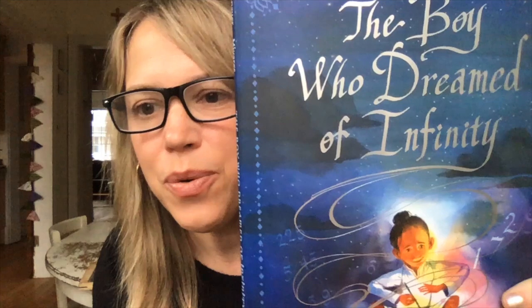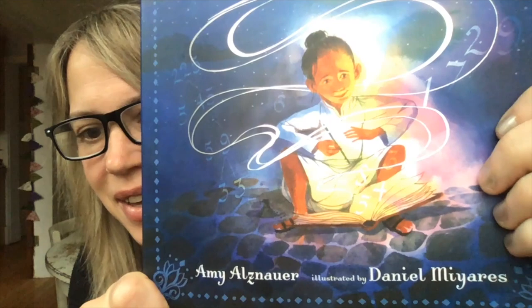Hi everyone. I am so excited to share with you my debut picture book. It is The Boy Who Dreamed of Infinity, and it's coming out from Candlewick Press this month. It's illustrated by Daniel Mieres. I wish I had his other books to share with you — he has a beautiful book called Float, which I hope you look up, and many others. Unfortunately, they're locked in my office and because of quarantine, I can't get them.